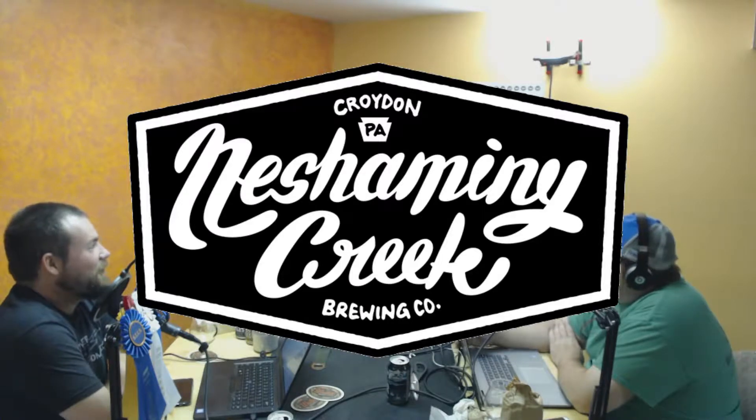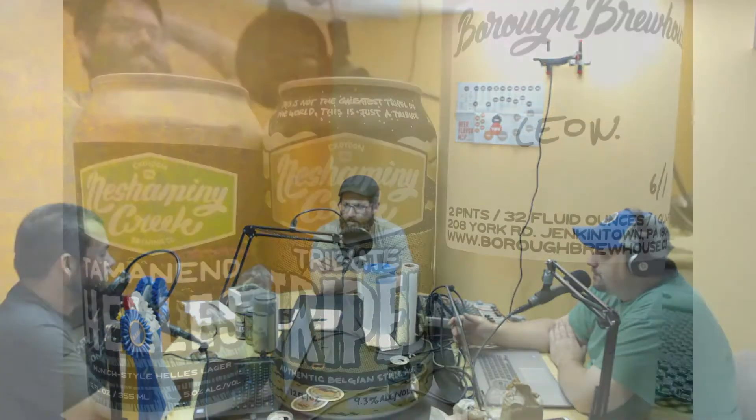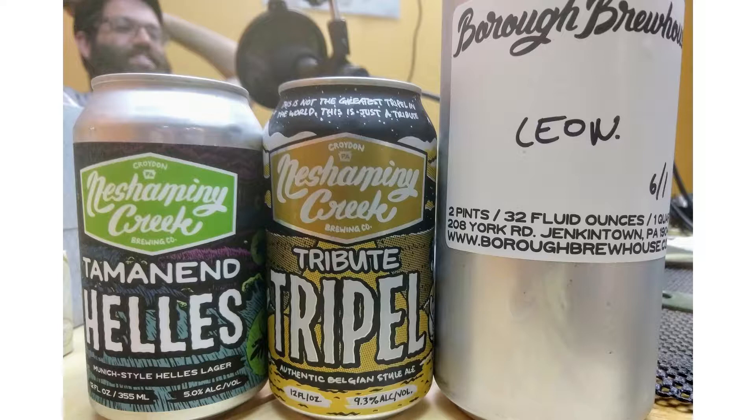Today is going to be Part 2 of the Chimney Creek episode. For everybody who listened last time, it's been more than five minutes and the previous beers have settled in. We're drinking some even higher ABV options now. For Part 2, we have their Taminant Helles at 5% alcohol, then their Tribute Triple at 9.3%, and then we wrap up with Leon — a S'mores Russian Imperial — which is the heftiest of the bunch at 11.6%.